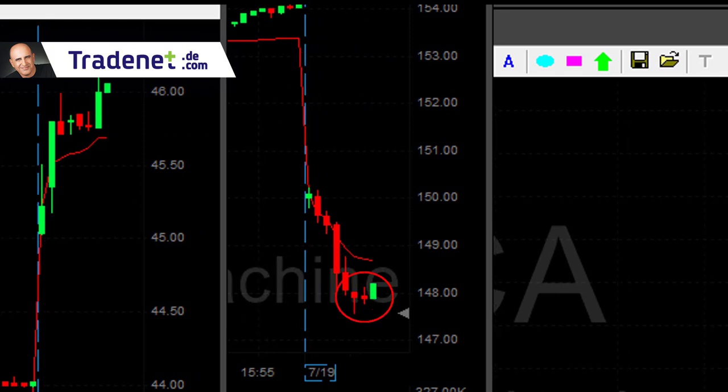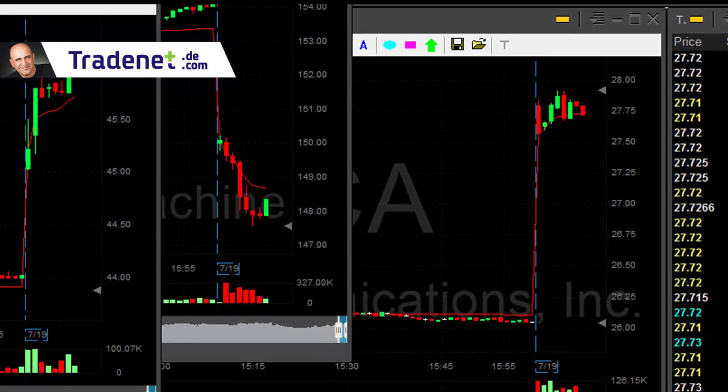Long IBM, 4,000 shares. It has to move — there we go, here it goes. Come on IBM. Up $1,200. Very nice initial move.